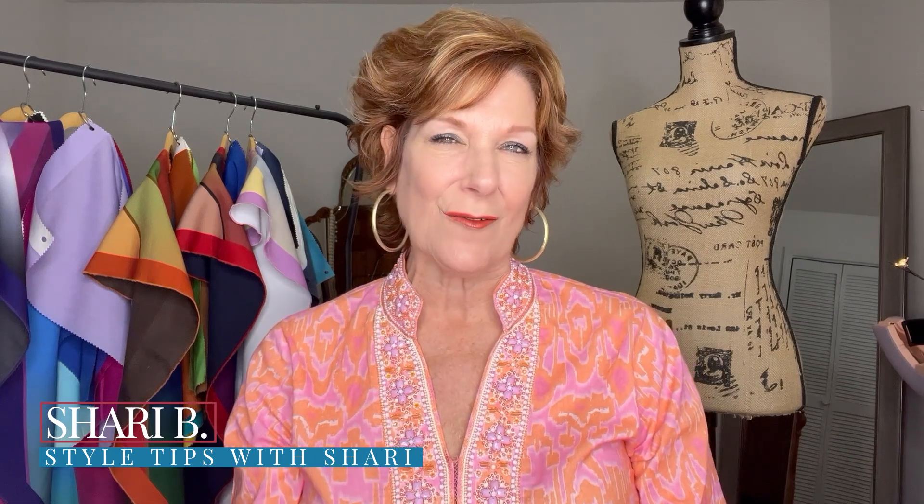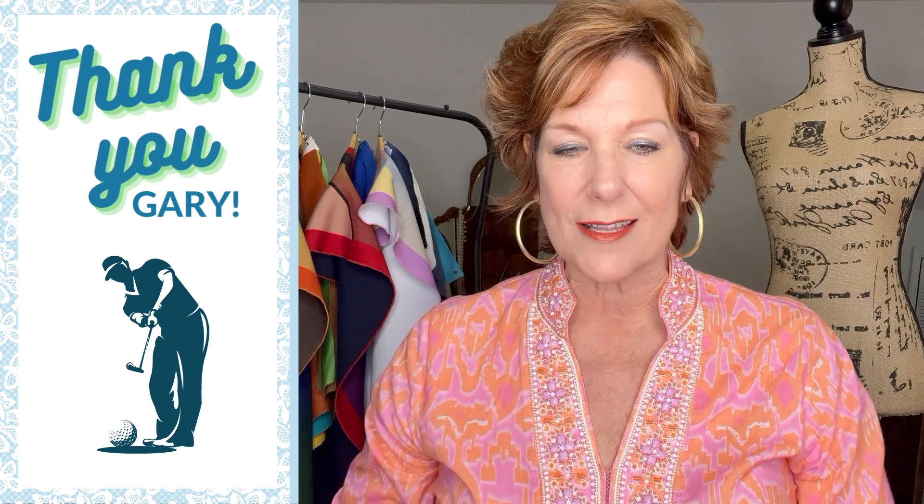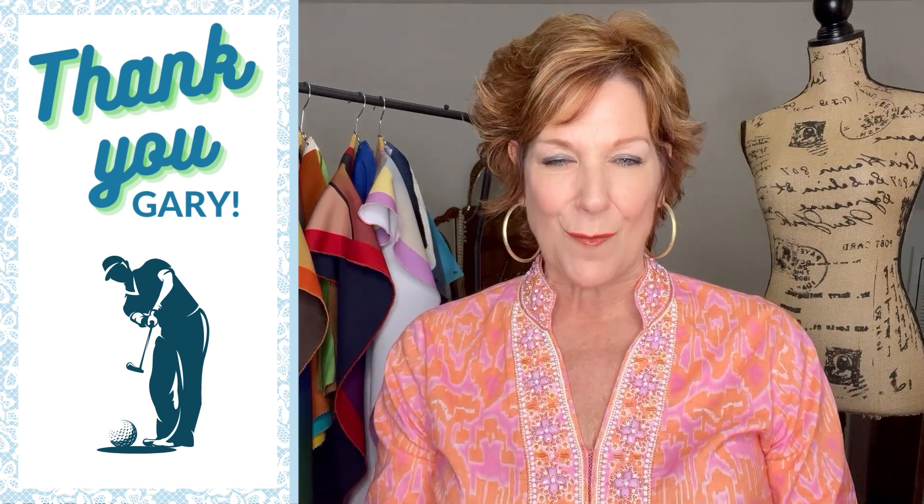Happy Saturday, this is Sherry from Style Tips with Sherry. I'm so thrilled to bring you another outfit breakdown from someone in our Closet Outfit Planner community. She posted this photo about a week ago asking if it worked, and everyone said yes. When I saw it I thought I'd love to break this outfit down. She and I communicated this week, and her husband Gary — the golfer — took the photo, so shout out to Gary.